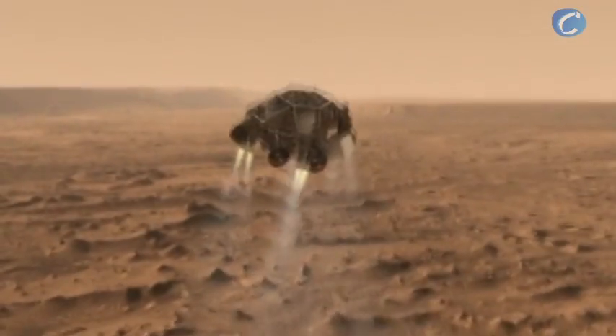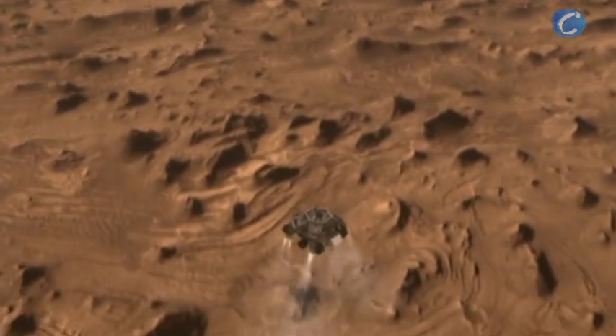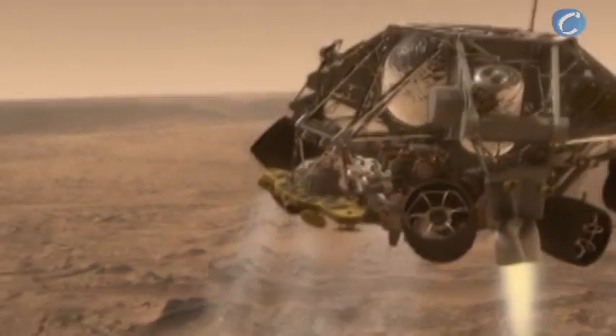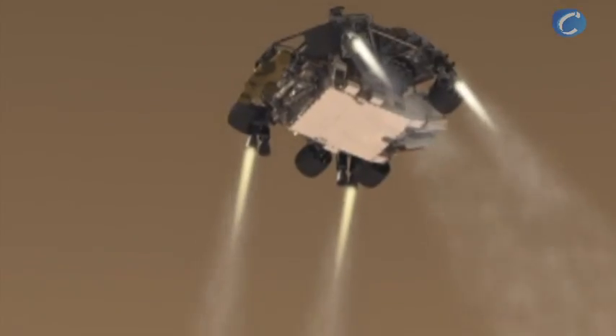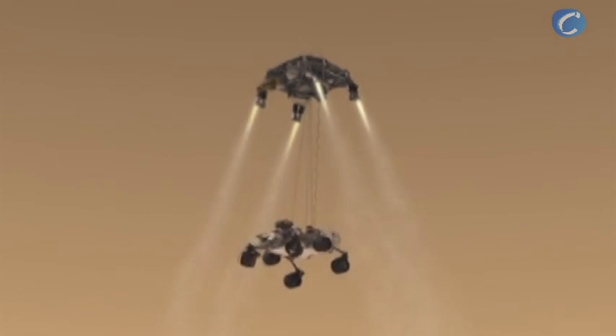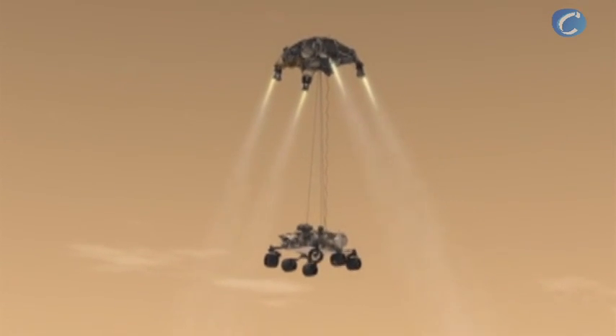Once we've reached an altitude of about 1 mile, the spacecraft drops out of the back shell at about 200 miles an hour. It then fires up the landing engines to slow it down even further. Once we've descended to about 60 feet above the ground and are going only about 2 miles per hour, the rover separates from the descent stage. As the rover is lowered, the wheels deploy in preparation for landing.